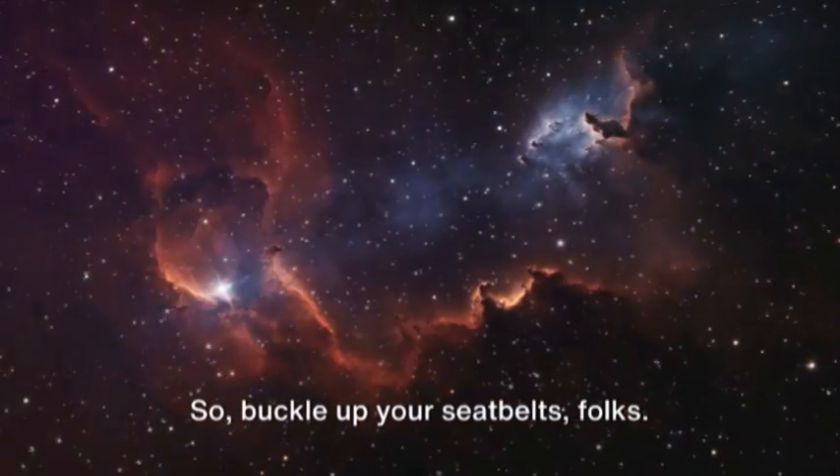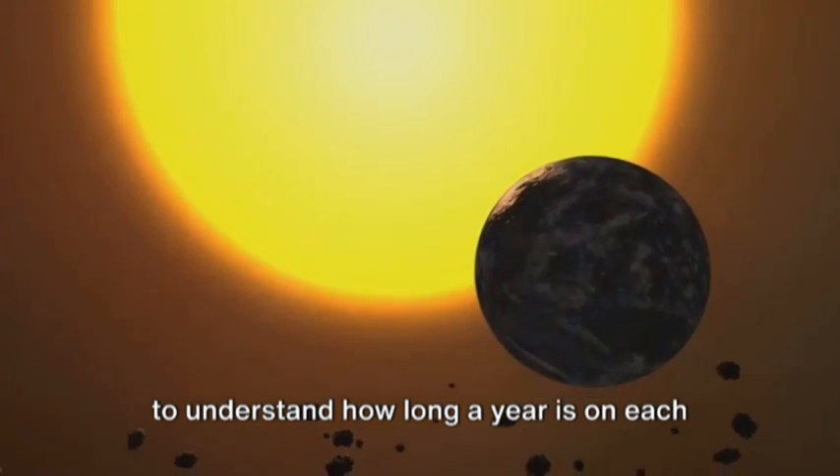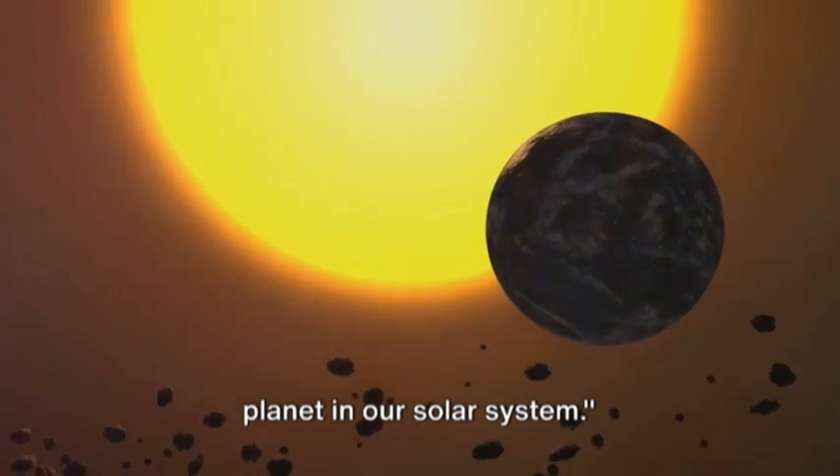So buckle up your seatbelts, folks — join us as we embark on a cosmic journey to understand how long a year is on each planet in our solar system.